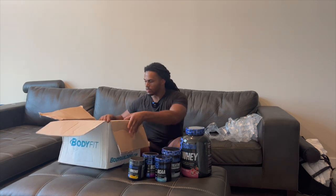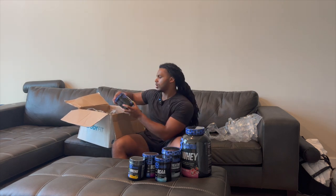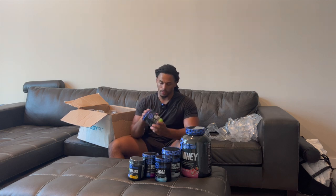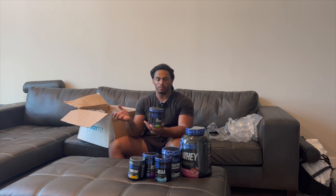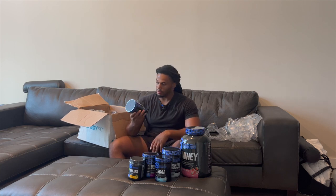Let's move on — they got me some pre-workout, which is really solid. This flavor here is sour gummy — a new flavor — so I'm going to try this. The pre-workout is pretty good; it doesn't give you that jittery feeling like some pre-workouts where you feel weird, like something crawling on you. This one doesn't do that — it's real good.